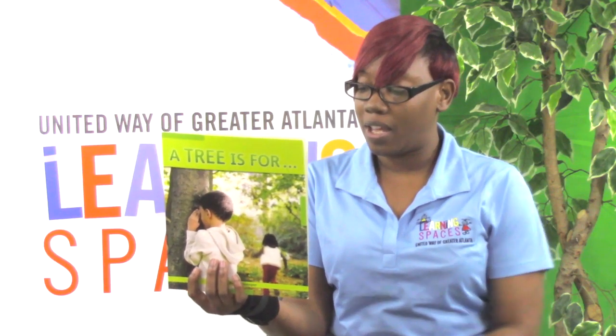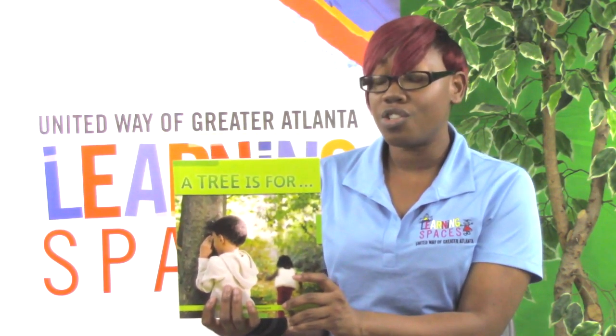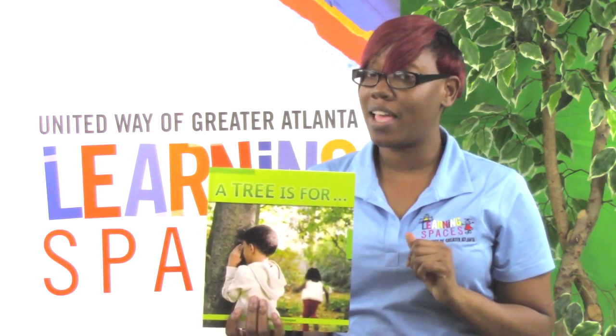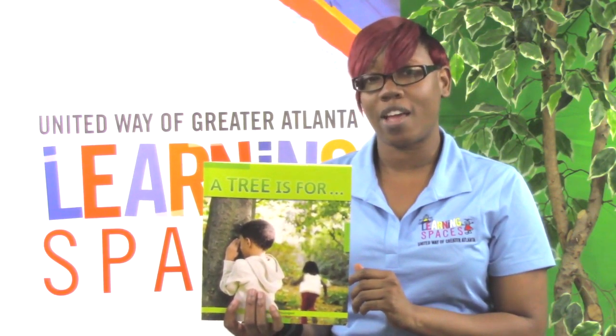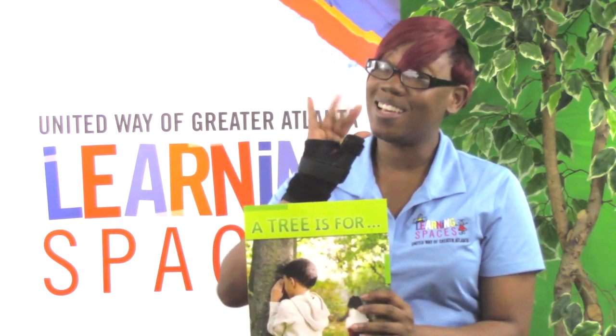That is the end. Thank you for allowing me to read to you today. Can you think of anything else a tree is for? I bet you can! Leave your comment below, and don't forget to like, share, and subscribe to our YouTube channel. Thank you for being a good part of Learning Space. Goodbye!